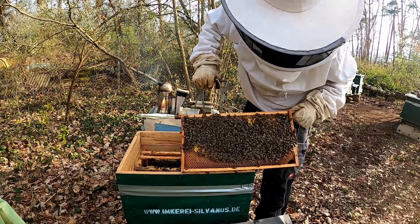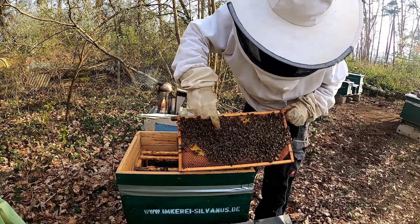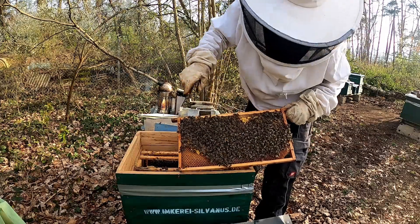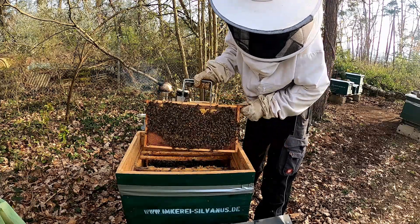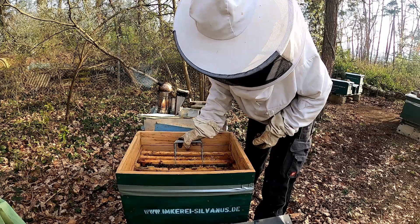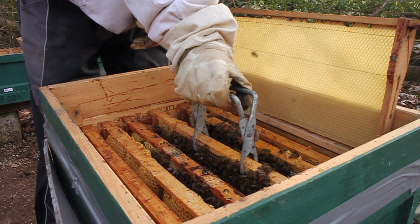Zum detaillierten Ablauf erstellen wir einen eigenen Film. Natürlich fliegen unsere Dietzenbacher Bienen auch ganz normal in die Natur und tragen auch ganz normal Honig ein. Denn auch sie stehen 365 Tage im Jahr an nur einem Standort, wie all unsere Bienen.